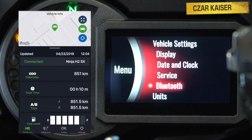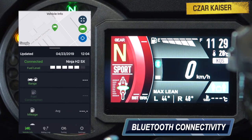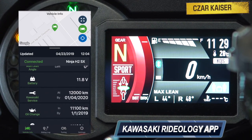The Ninja 650 comes equipped with Bluetooth connectivity that allows it to pair with any smartphone through the Kawasaki Rideology app. Once connected, riders are able to view vehicle information and riding data directly on their smartphones, and also view missed calls on the instrument panel.